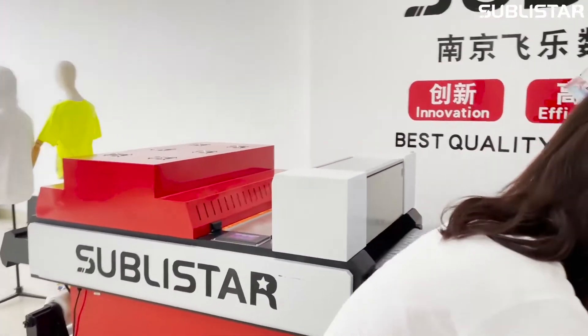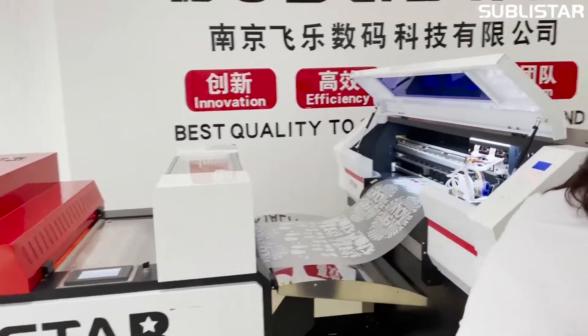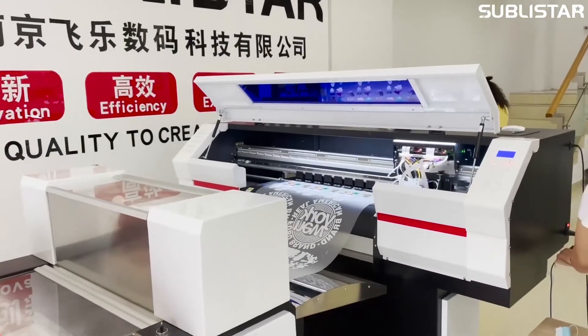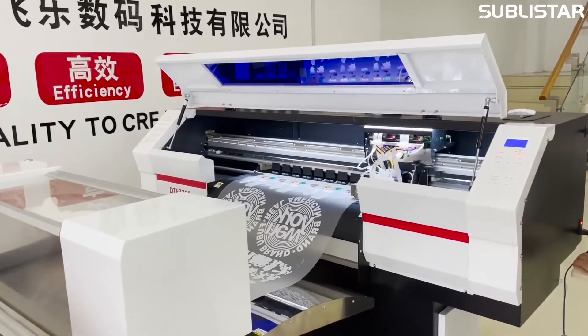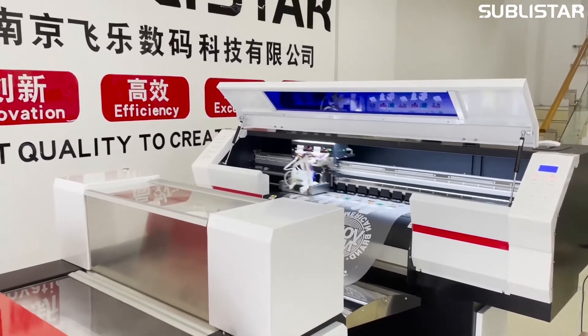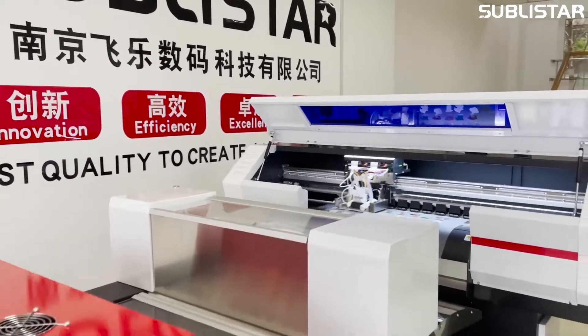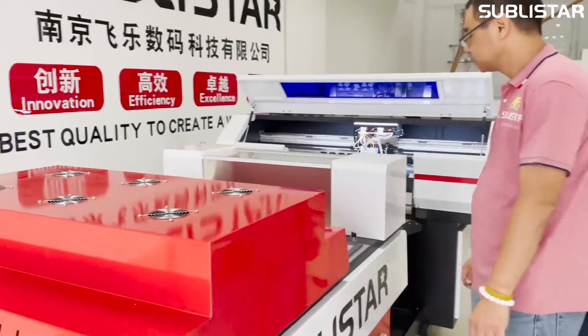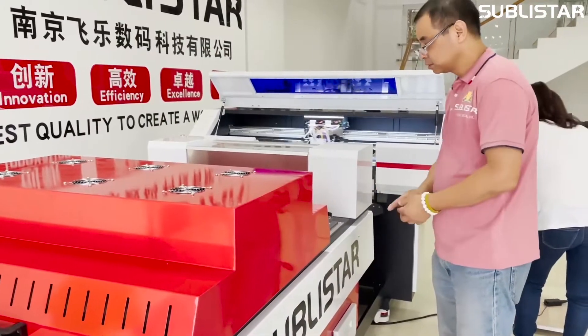If you are interested in our DTF printer, welcome to leave your message and WhatsApp number on our video. We have a professional sales team and technical staff team ready to assist you.